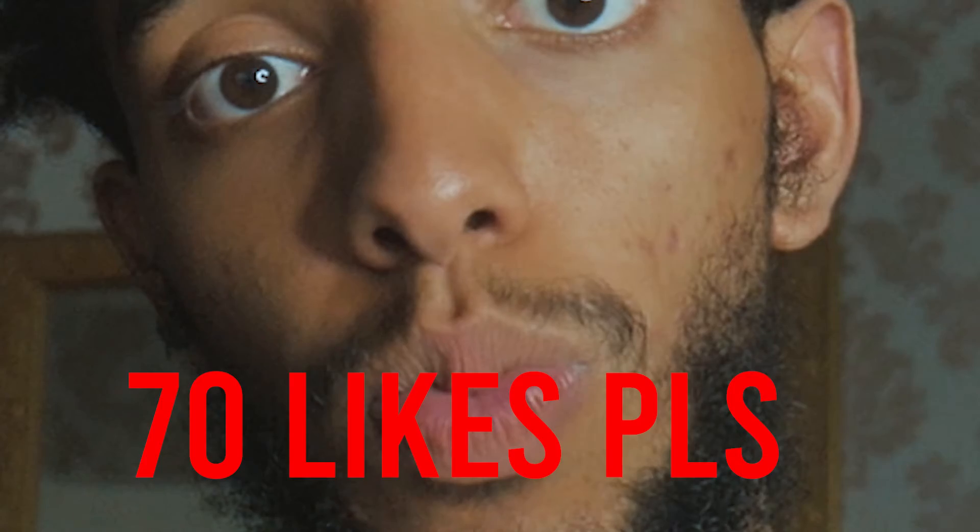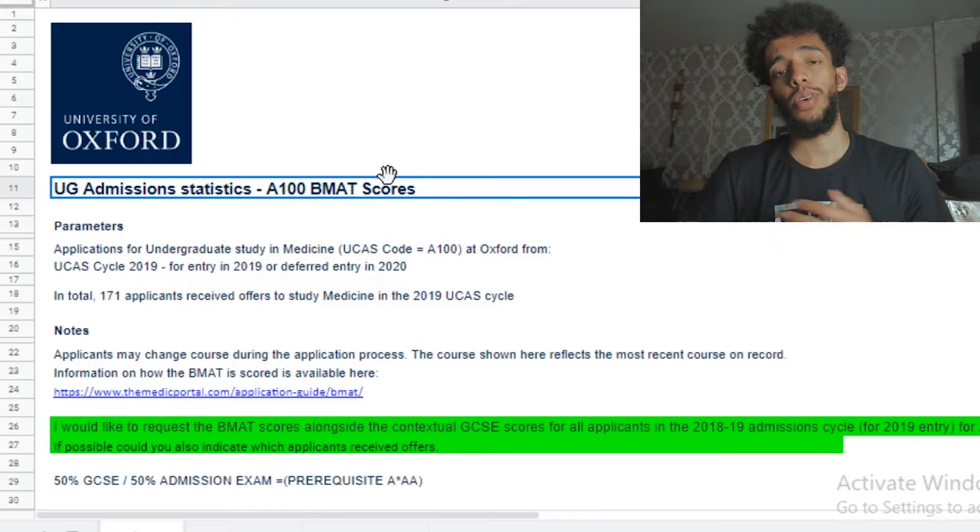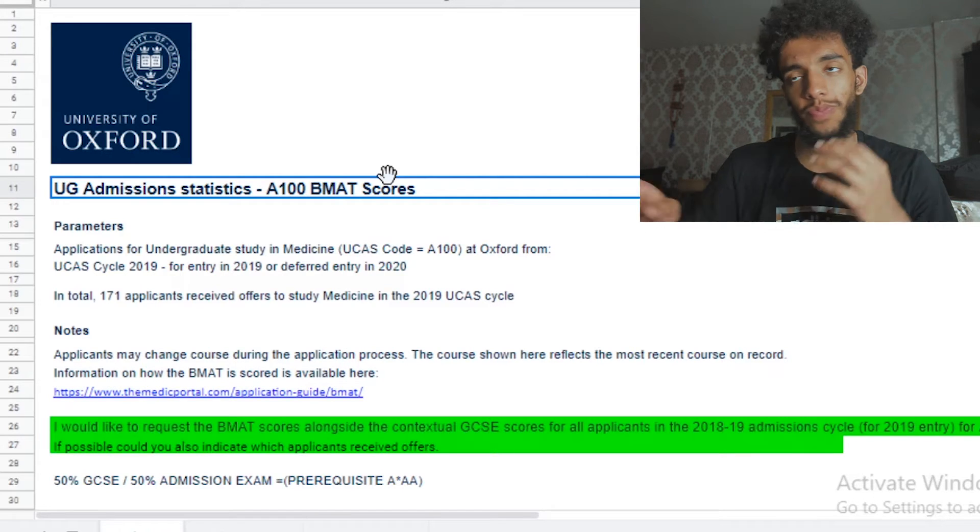Let's get straight into the video because that's what you're here for. My friend said that YouTube freezes my video if you don't subscribe and like. So hopefully today, 50 likes if we can. So enough of wasting your time, let's get straight onto it. I know I'll be messing around a little bit too much but I'm going to stop.